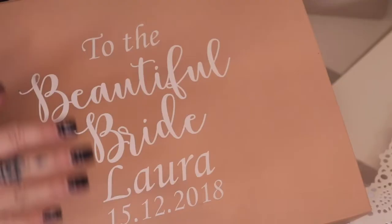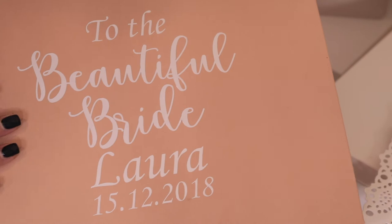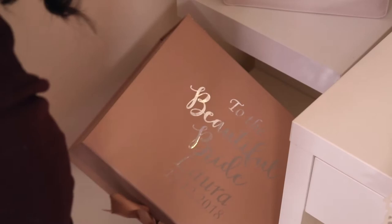That photo lies on top of this box — it says 'To the beautiful bride Laura, 15th of the 12th, 2018.' This is from my bridesmaids — it's my bridal box. I'm not going to show you what's inside because I've just put little bits and bobs inside to keep the box as a keepsake, but it was a beautiful present from my bridesmaids and it contained lots of very lovely gifts.